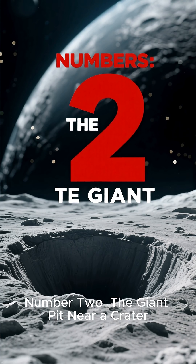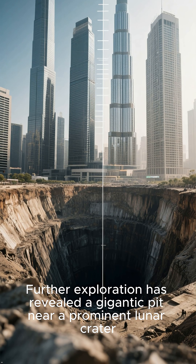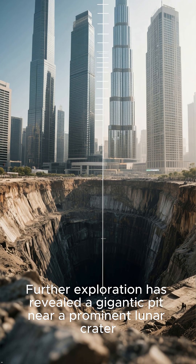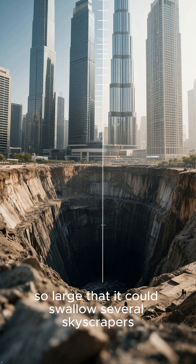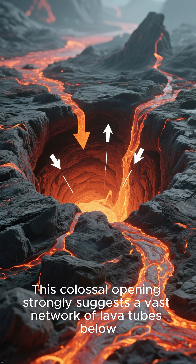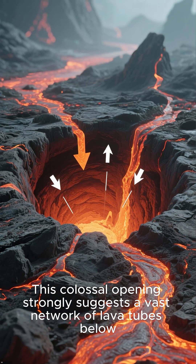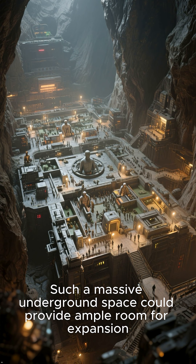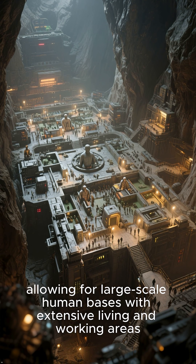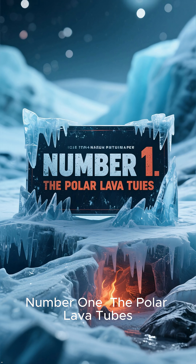Number two: the Giant Pit near a Crater. Further exploration has revealed a gigantic pit near a prominent lunar crater, so large that it could swallow several skyscrapers. This colossal opening strongly suggests a vast network of lava tubes below. Such a massive underground space could provide ample room for expansion, allowing for large-scale human bases with extensive living and working areas.